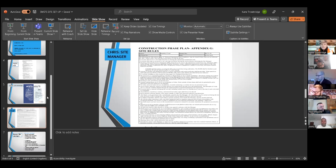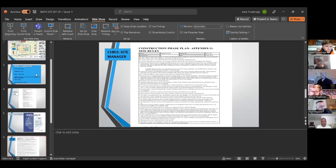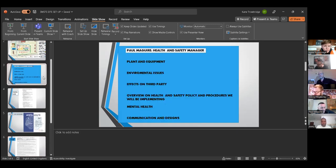Good morning. My name's Paul Maguire, the site health and safety manager. My background is 20 years in construction — 10 years on the tools, five years in a supervisory and management role, and five years in health and safety. I was trained at the Institute of Tony Roy Health and Safety University. We currently have a five-year zero lost-time accident record, which we fully intend to maintain.